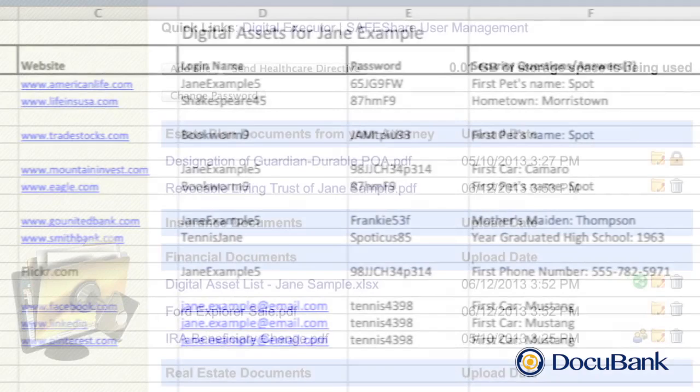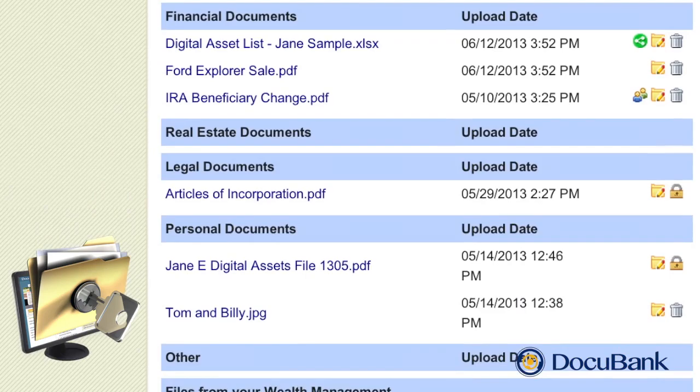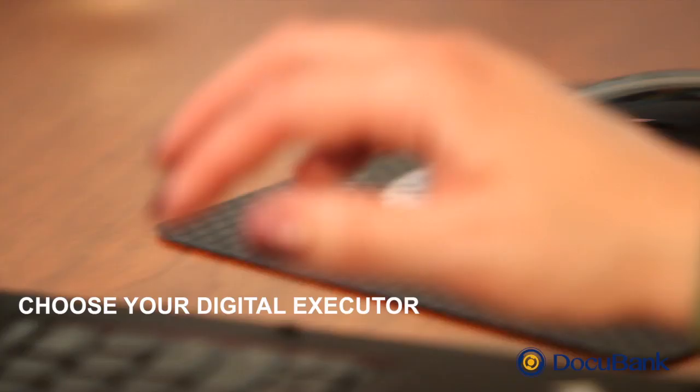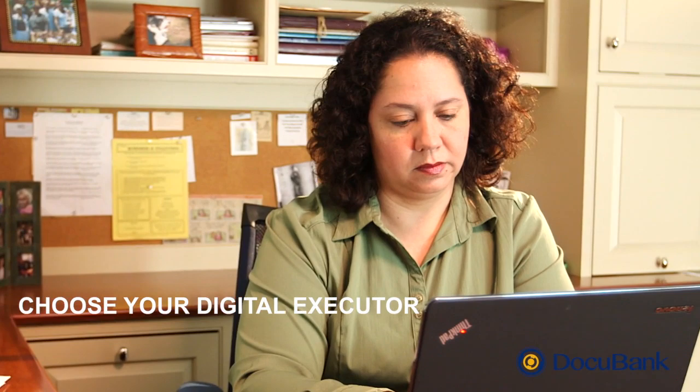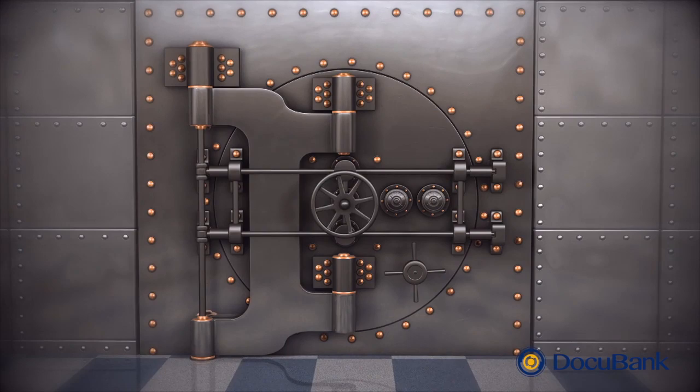Many estate planning experts recommend keeping a list of your digital accounts and passwords. You can store your list of digital assets in your DocuBank SAFE, so your loved ones can know about them at the right time. Your digital executor will have access to your DocuBank SAFE account after you've passed. This way, you won't leave behind any money or other online assets that your heirs don't know about, and they will have access to your online accounts to the extent allowed by law.